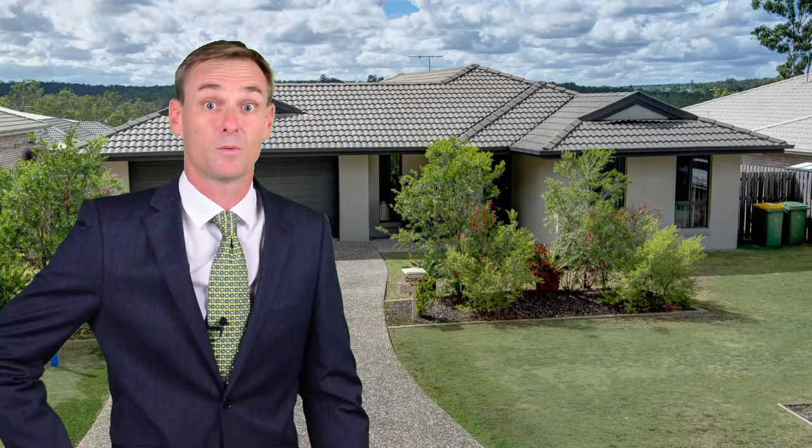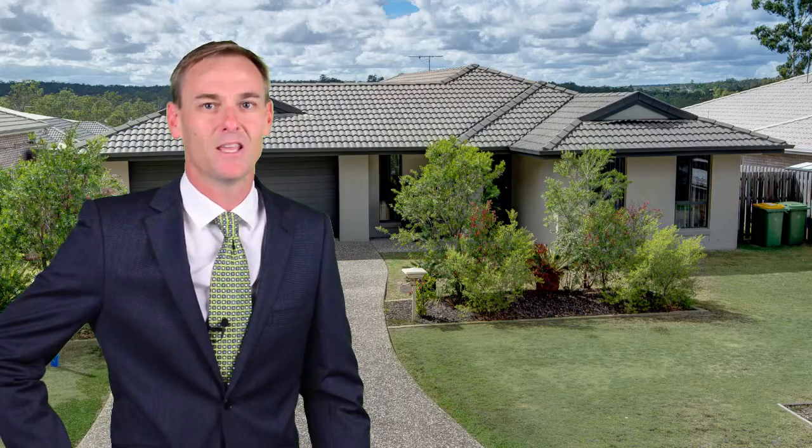54 homes have sold in Augustine Heights in the past 12 months, which reflects the fact that this is an emerging area with great potential. I look forward to seeing you there.